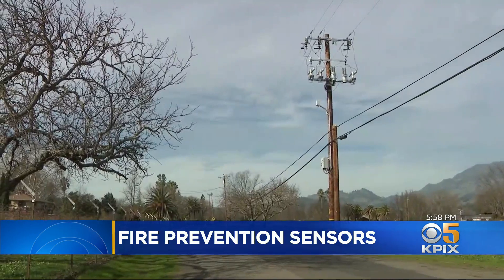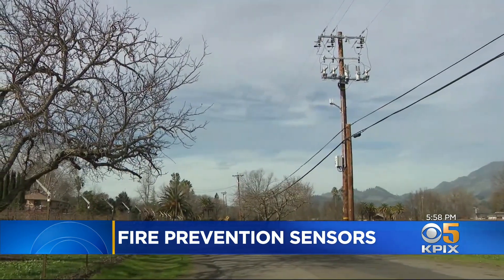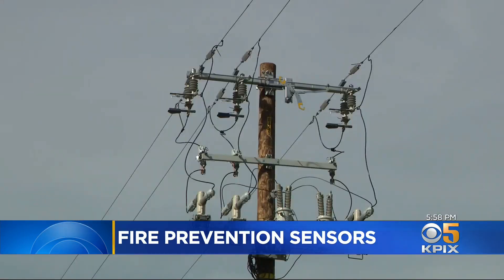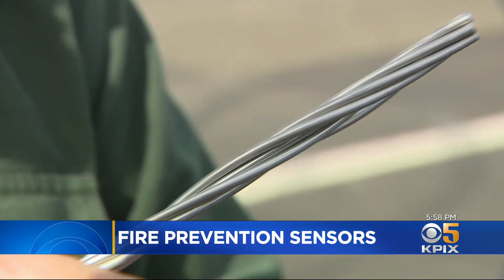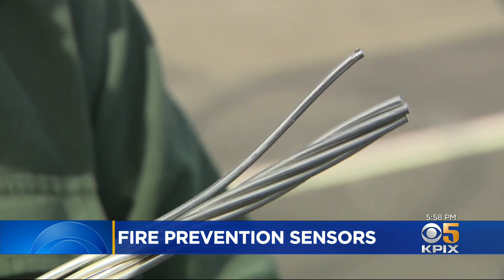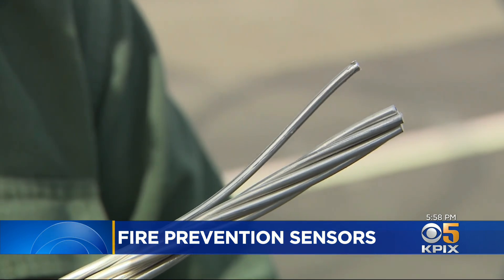Another system is from Texas A&M University. PG&E is sending radio signals down energized lines and measuring the return signals. They say this system tells them the health of the lines, and even if a single strand is broken.